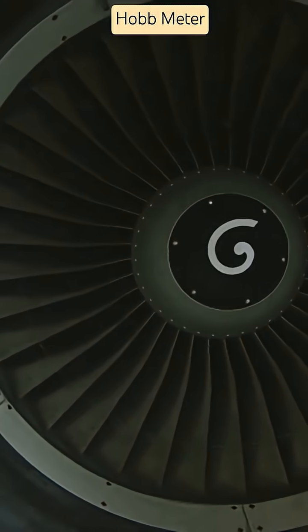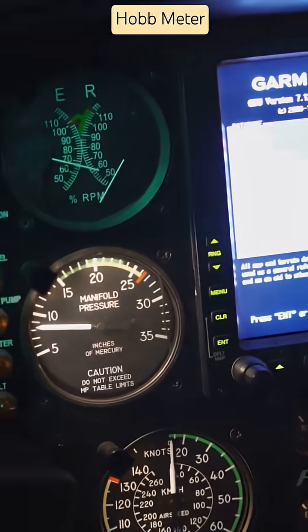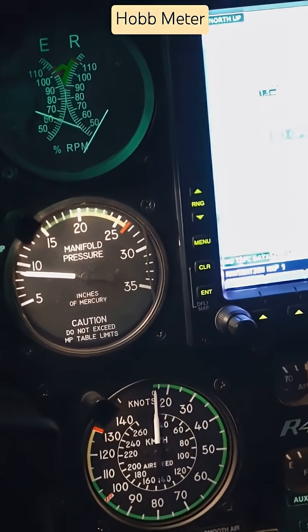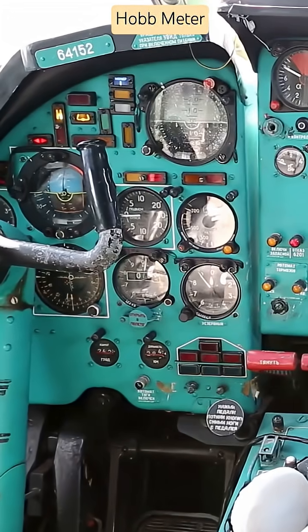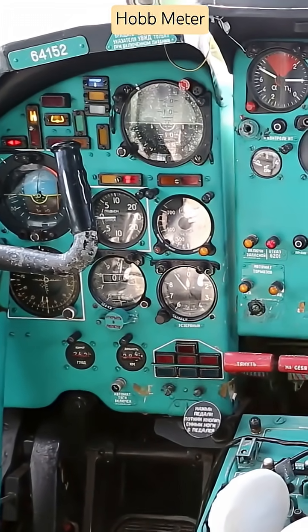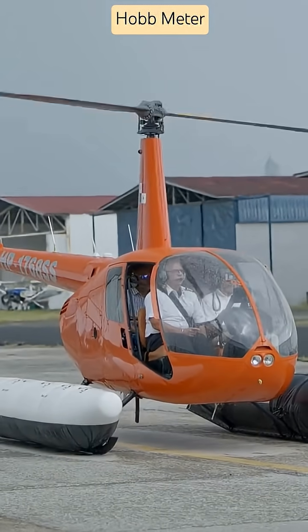When the engine starts or oil pressure builds, the Hobbs Meter activates. It records engine runtime in hours and tenths — vital data for oil changes, inspections, overhauls, and component tracking. This simple number drives regulatory compliance and ensures components are serviced on time.